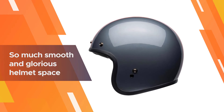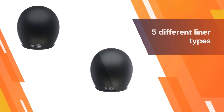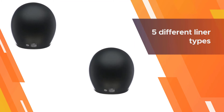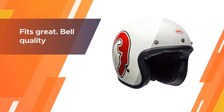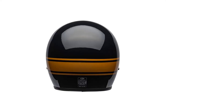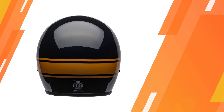This motorcycle helmet from Bell is, put simply, a canvas. With so much smooth and glorious helmet space all around the Custom 500, you can rep whatever you want to rep. It's snugger on the noggin and there are 5 different liner types for each size, ensuring that it will sit on your head properly.